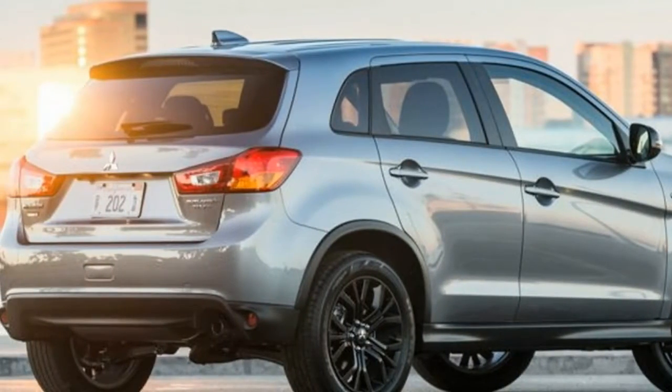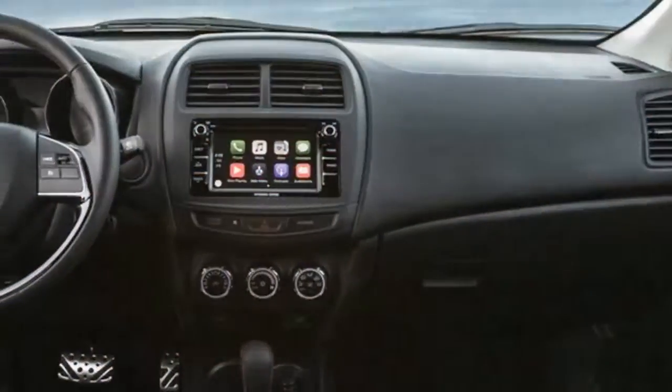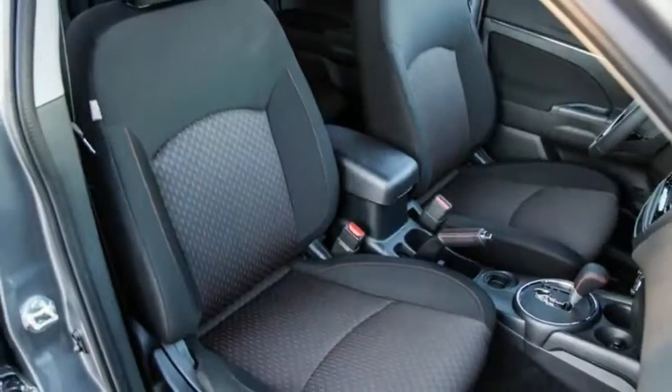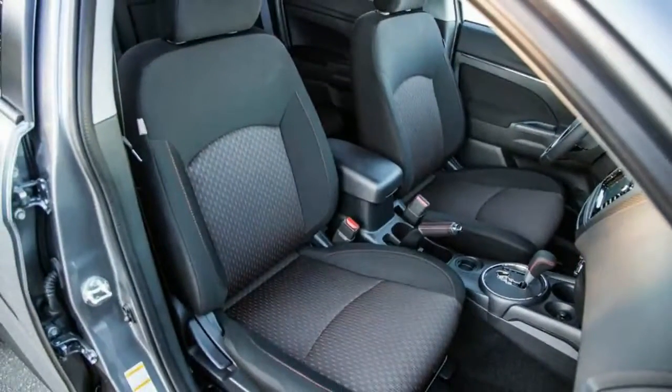As a step up from the S, it adds 18-inch alloy wheels, fog lamps, HID headlamps, a rear-view camera, an alloy fuel door, and black painted exterior mirrors.